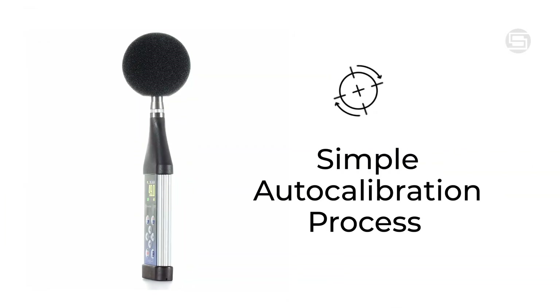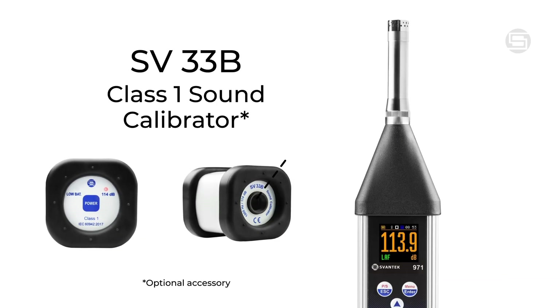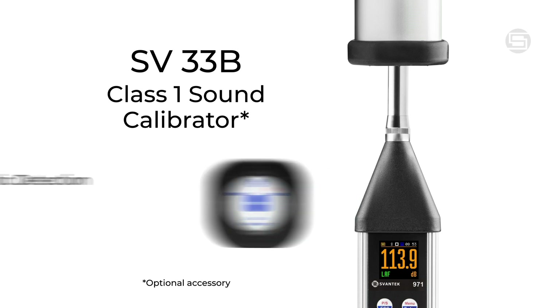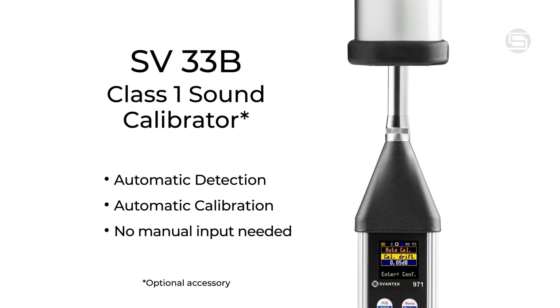The SV971A simplifies the calibration process with its auto-calibration feature. Just place the calibrator over the microphone, and the meter automatically detects it, initiating the calibration sequence. This ensures precise accuracy without the need for manual input, streamlining your workflow and guaranteeing reliable measurements every time.